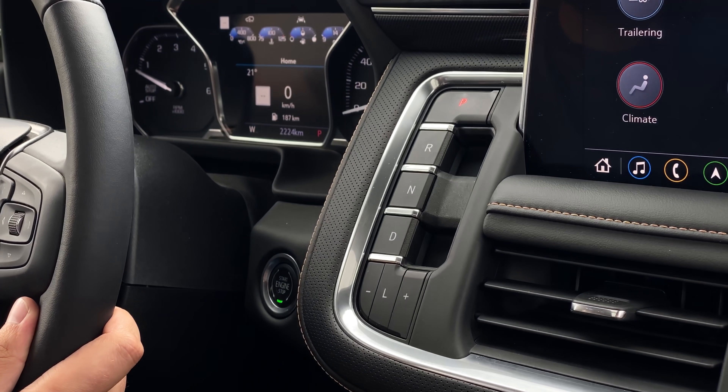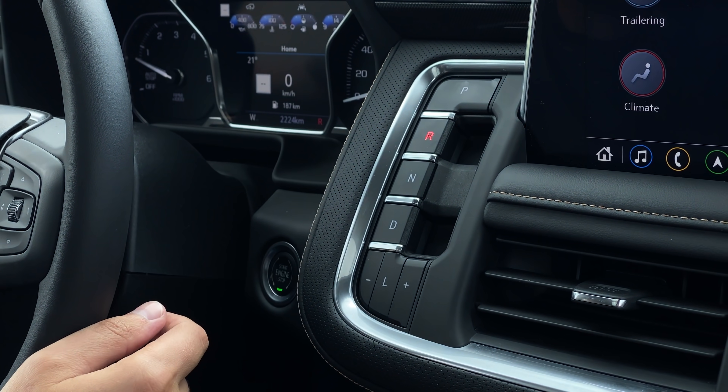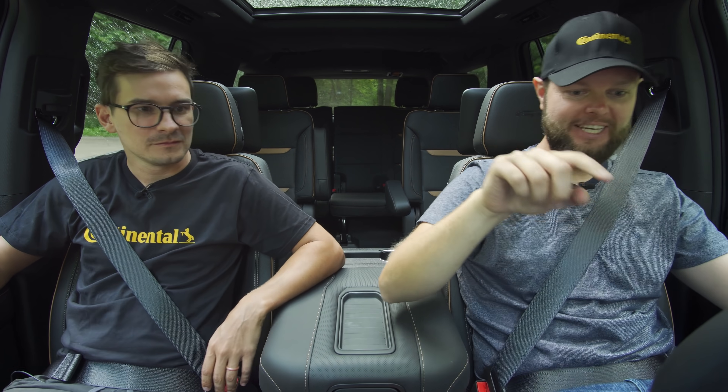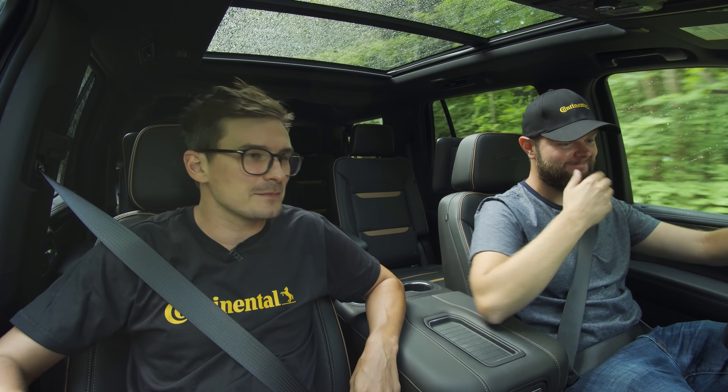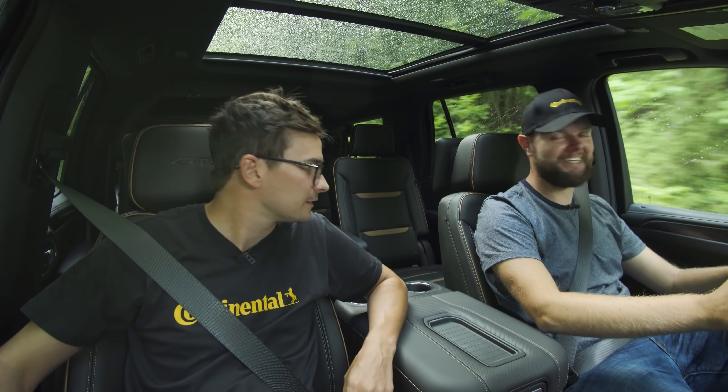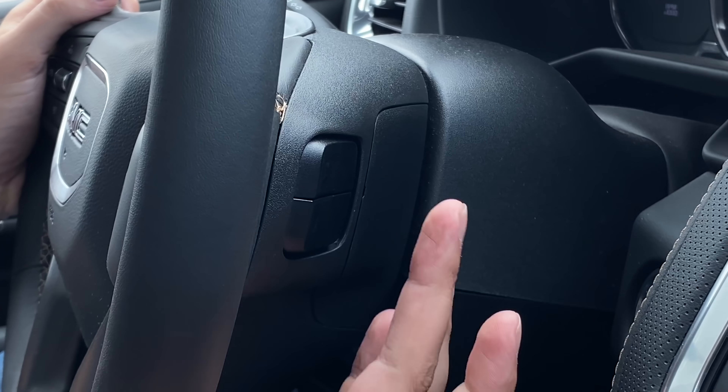The first thing I noticed is this weird shifter — I don't like it at all. It's low profile and you get used to it pretty quickly, but flicking back a gear is weird. You have to pull R, pull D, and press P, N, and L. It's like there's an alternate layout so you don't have to look every time. Hate it. But you know what's fun? Hitting the paddle shifters — just kidding. I have plus/minus next to L. You probably don't really need it.